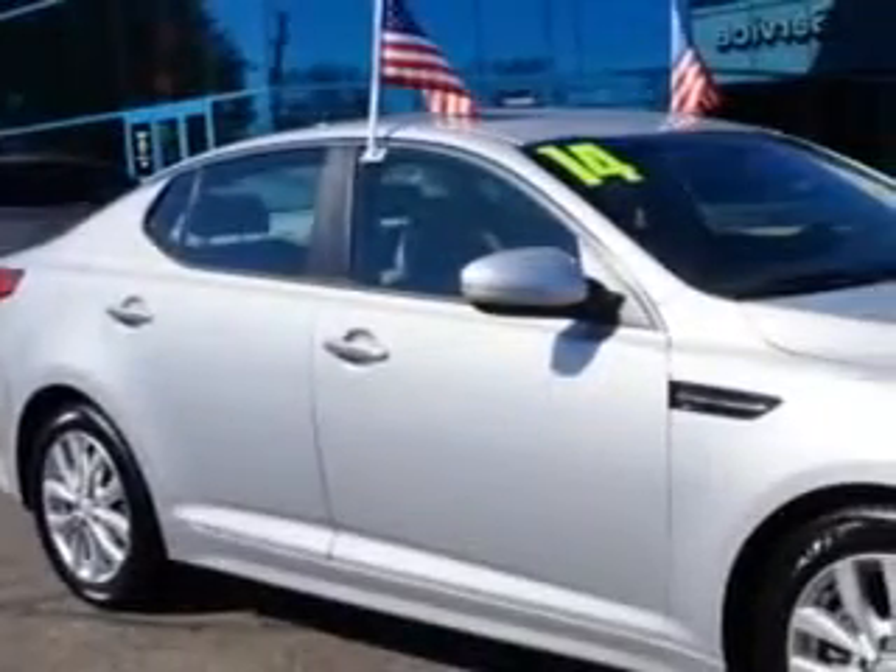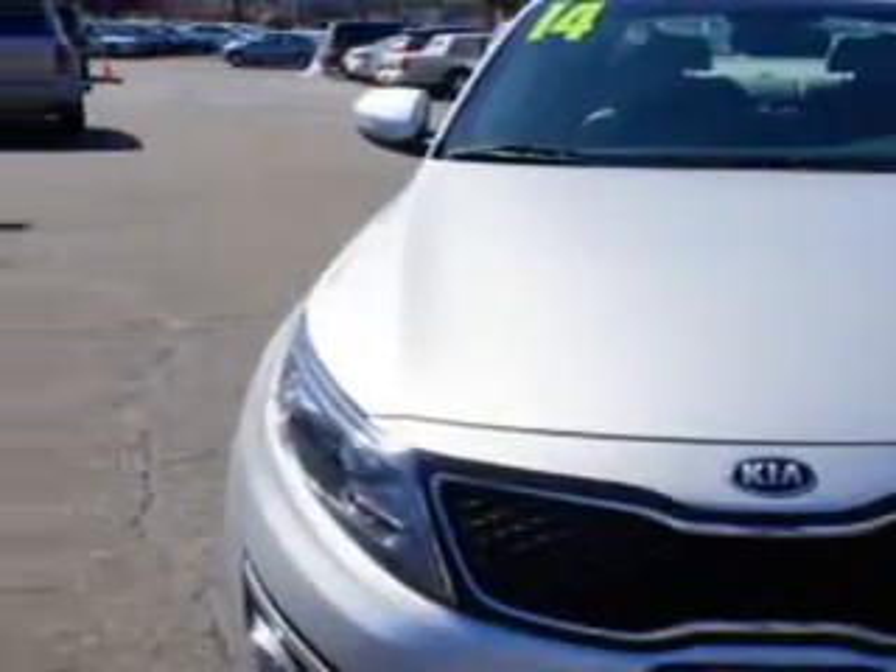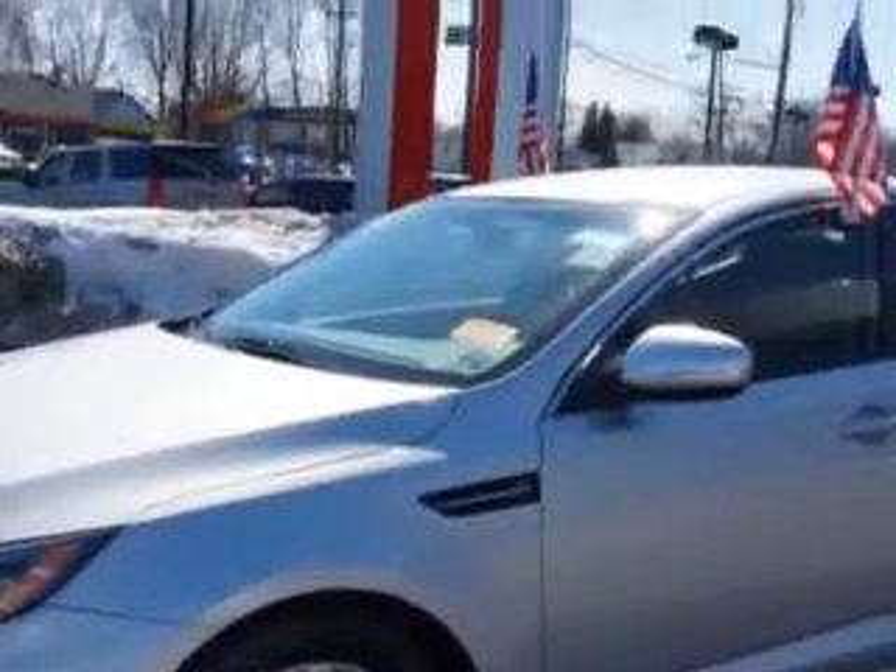You will love this Titanium Silver 2014 Kia Optima, equipped with a 4-cylinder engine and an automatic transmission. Enjoy an exceptional 34 miles to the gallon on this great car.